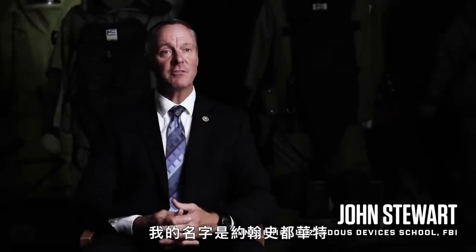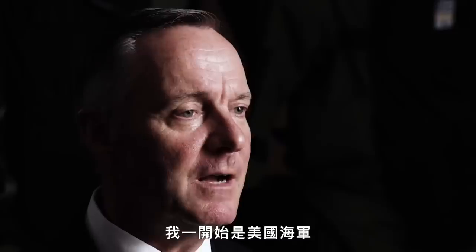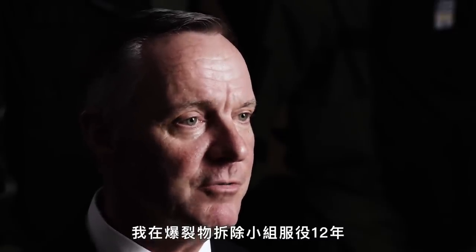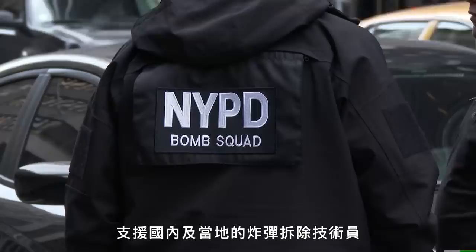My name is John Stewart. I'm an FBI agent. I'm the unit chief of the Hazardous Devices School. I started off in the United States Navy. I was an enlisted EOD tech for 12 years and then was hired as an FBI agent. My primary mission was to provide support to our state and local bomb technicians.